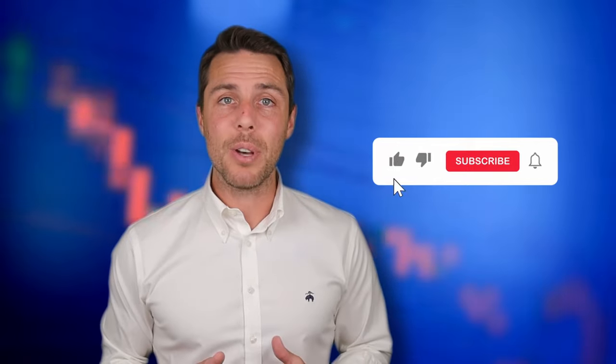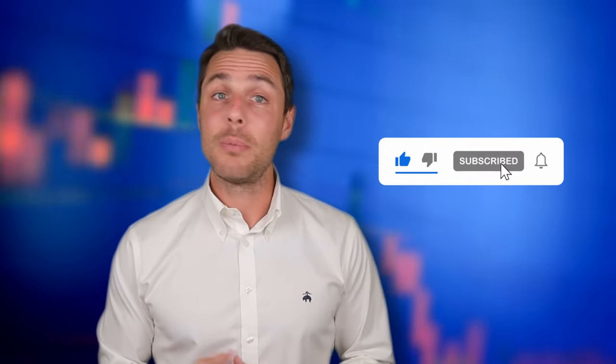Consider trying this approach to see if it aligns with your trading goals. To stay updated on future uploads, you can subscribe to the channel, like the video, and enable notifications. Thanks for watching, and see you next time. Bye.